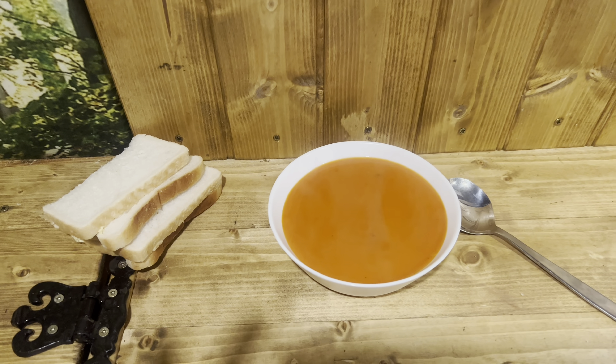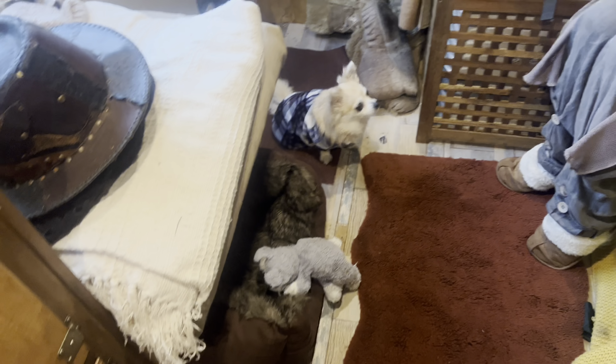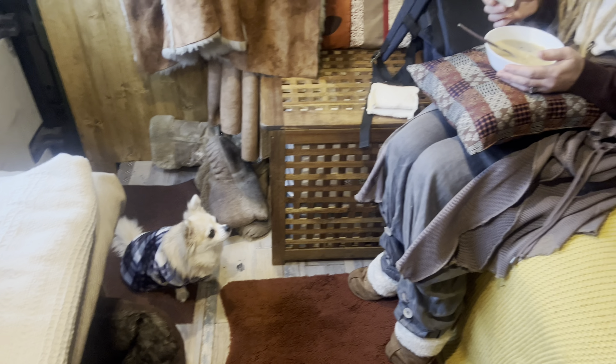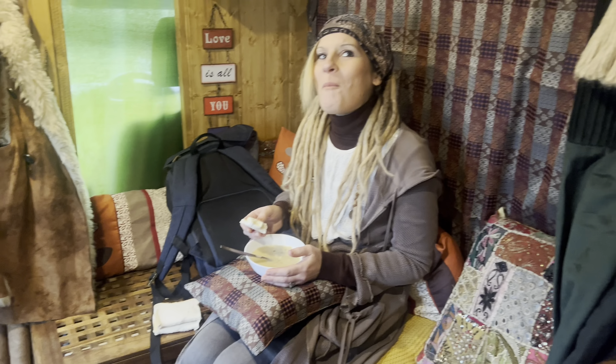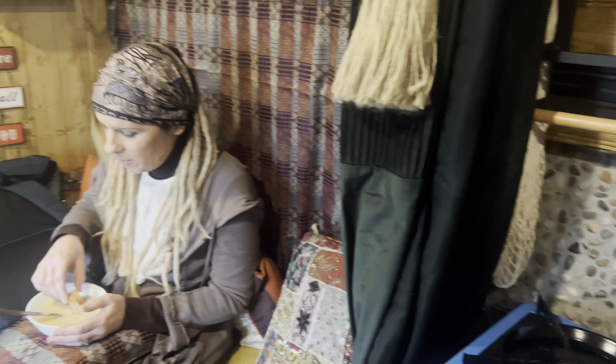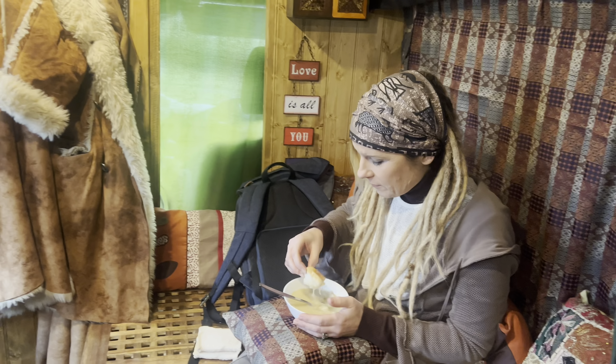So that was Warkworth Castle — nine quid plus three pound parking. Is it worth it? Yeah, I'd probably say it is, actually. But it's time for a bit of dinner now. I'm having tomato soup, and Emma's having leek soup. I love soup on a cold day — it's warm, isn't it? Can't beat a bit of soup with a bit of bread.